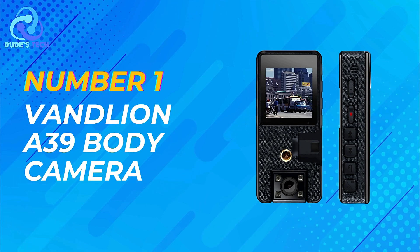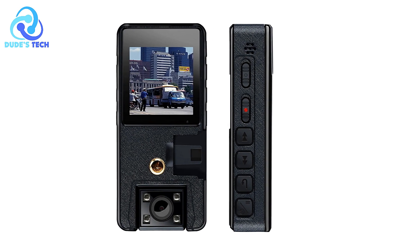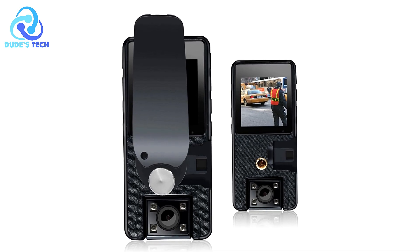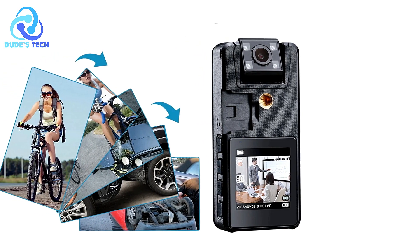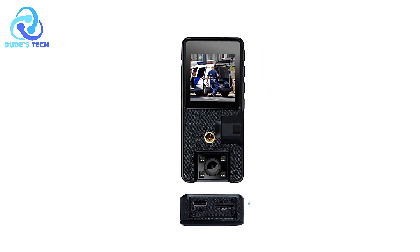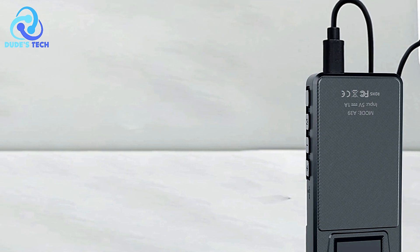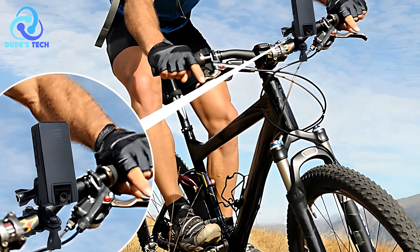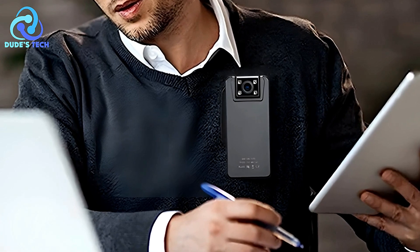And finally, taking the coveted number one spot on our list is the VanLian A39 body camera, a versatile and reliable recording device designed to capture every moment from all angles. Its 180-degree rotating lens allows for flexible recording, ensuring comprehensive coverage of the surroundings. Equipped with loop recording functionality, the A39 optimizes storage space by automatically overwriting the oldest files when the memory is full. With support for TF cards ranging from 8GB to 256GB, users can expand memory space to accommodate their recording needs. Powered by a robust 3,000mAh lithium battery, it provides up to 10 hours of continuous recording, with a charging time of approximately 4 hours.